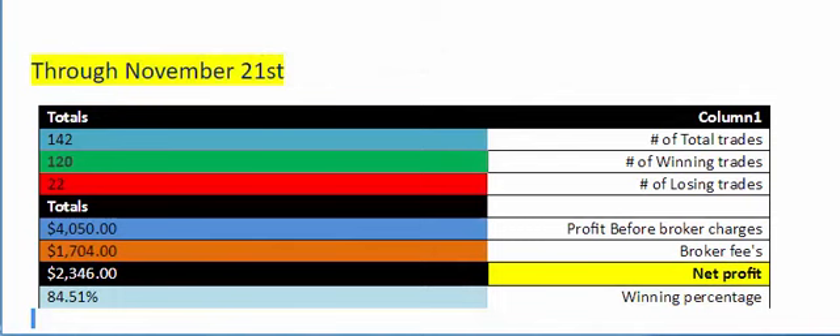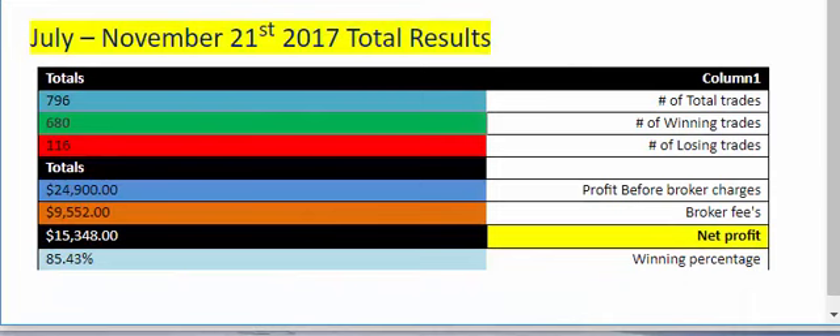In our current month, November, as of the close of November 21st, we have 142 total trades so far. Our net profit is sitting at $2,346 with an 84.51 winning percentage. Totaling up from July through November 21st, we had a total of 796 total trades. Our profit before broker charges was $24,900, broker fees ended up being $9,552 at the $4 per contract per trade, which left us a net profit of $15,348 and a winning percentage of 85.43 percent over those past five months.